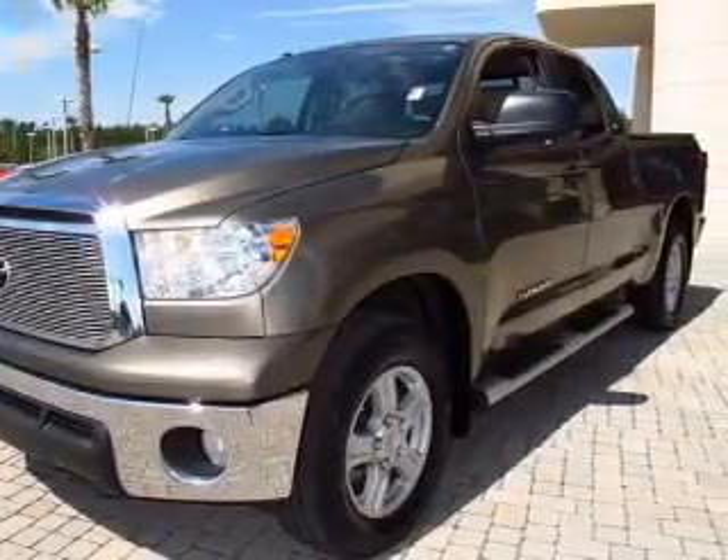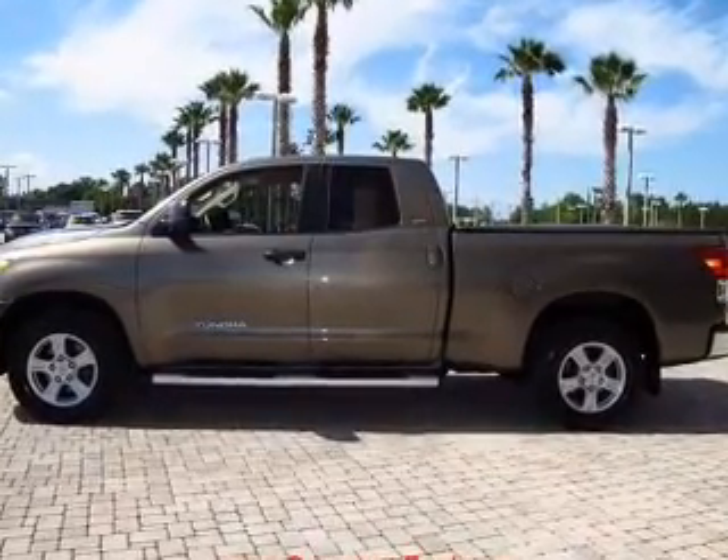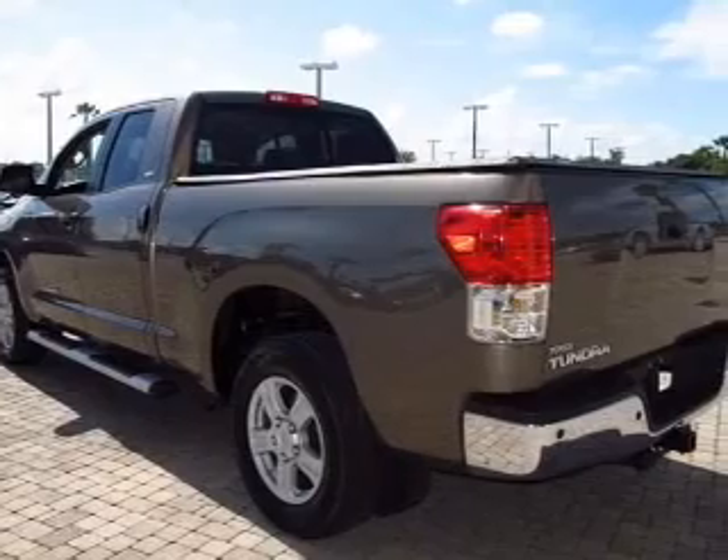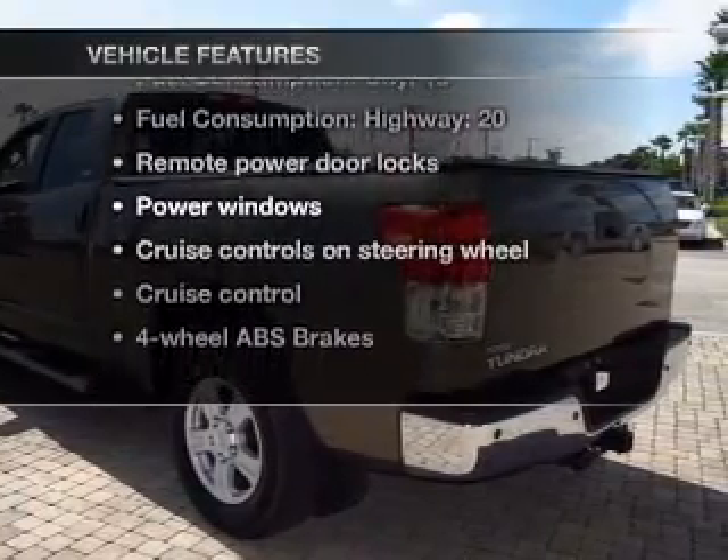Premium wheels give a more luxurious look. You will appreciate the safety feature of anti-lock brakes. Tailor the temperature to your preference and your passengers. Plus, enjoy these notable features that are included in this vehicle.